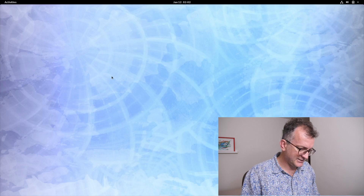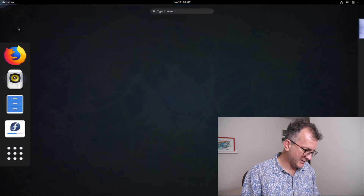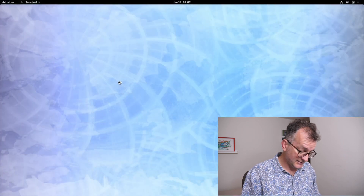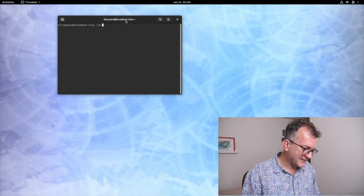Is this easy to use? You have to put your mouse on the top left and you get this thing, and then the terminal is hidden down here somewhere. Copy and pasting, all that stuff works. But yeah, it runs.